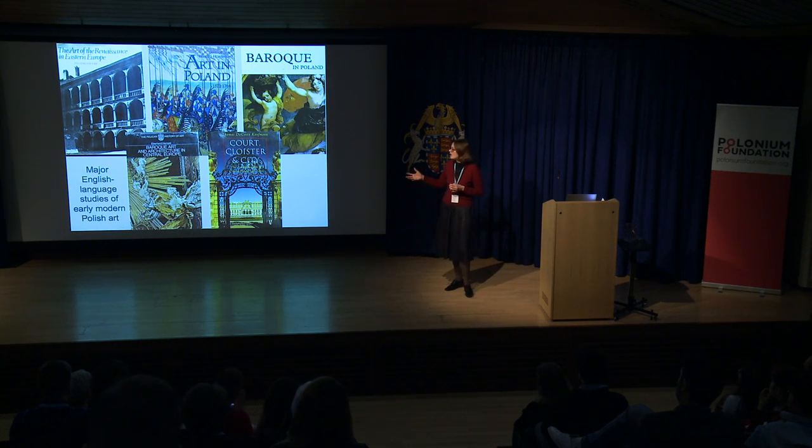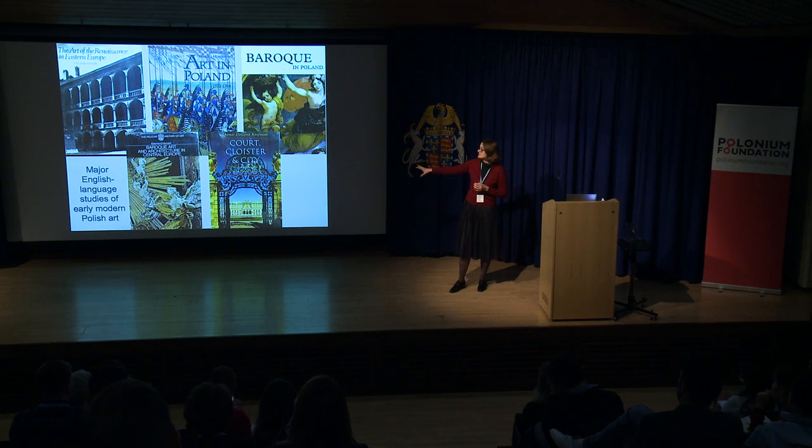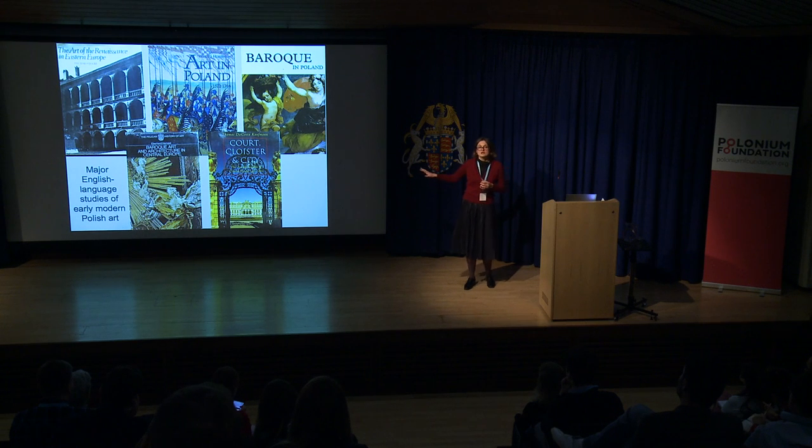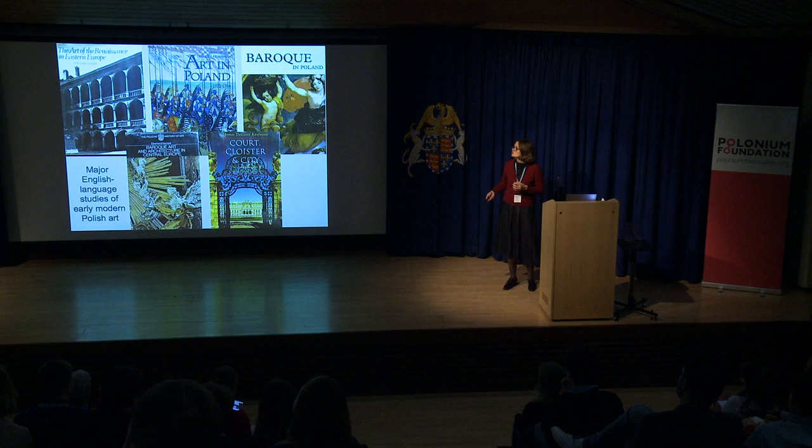Some books are really quite disappointing. Baroque Art and Architecture in Central Europe by Eberhard Hempel, part of the Pelican History of Art, hasn't been updated since the 1960s and has a very traditional view of art focused on styles and architectural columns. That is still the major English-language book about Central European art, which is a bit of a shame. I'm more excited about works such as Court, Cloister and City by Thomas DaCosta Kaufmann, in which he wants to include the Holy Roman Empire, Poland, and the Kingdom of Hungary in a wider dialogue about European art — not just Western Europe. That's the sort of book we need more of, bringing Polish art back into the wider discussion.